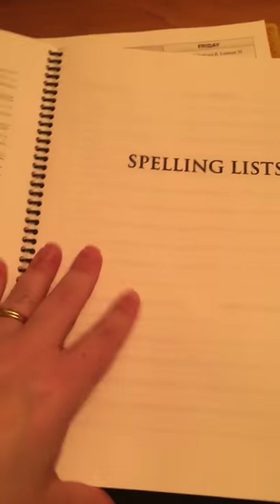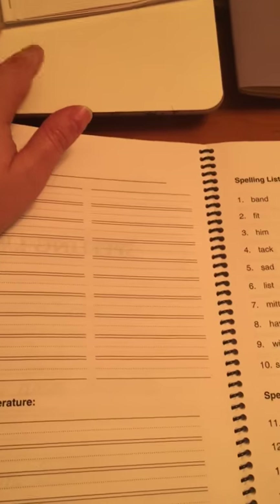First grade worksheets — these are just practice sheets. I don't think we've done these every week but I will have him come in here just to get some extra practice on cursive lettering and drawing. We didn't actually use spelling list sheets; we just use a whiteboard and have them write their spelling list words out a couple times a week and then erase it.